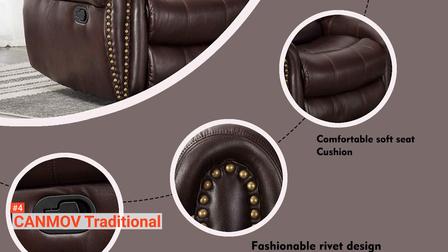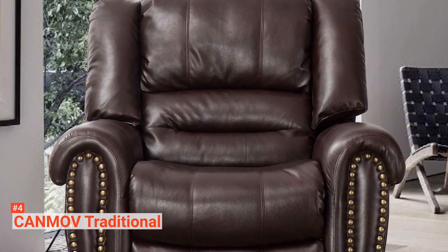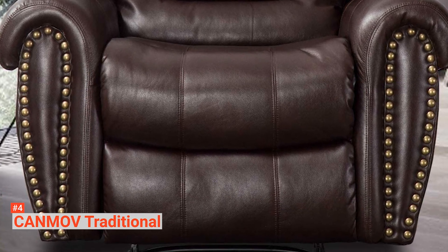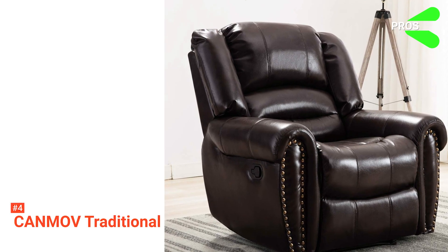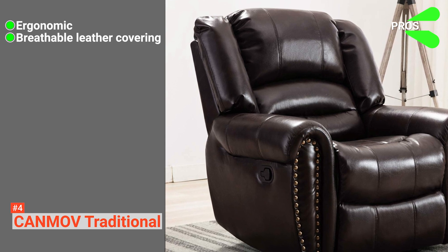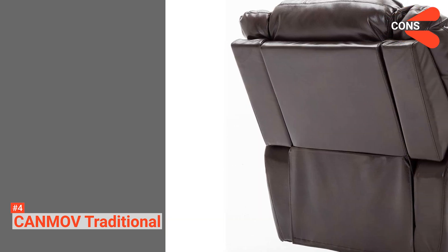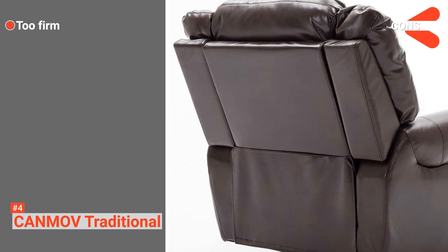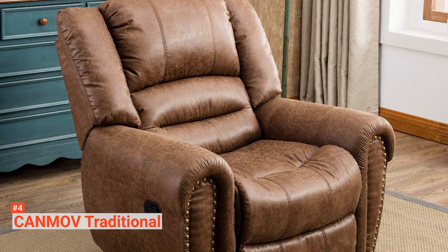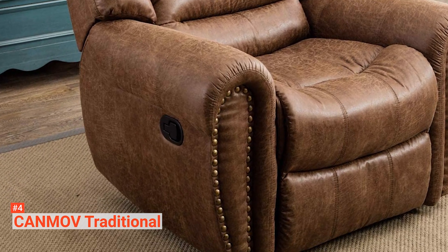This product comes with a one-year warranty and will make an excellent gift for your family or friends who would enjoy its traditional design. Its pros are: it is very comfortable, it has a breathable leather covering, and its design is stylish and vintage-looking. However, its cons are: its cushions may be too hard for some users, and it does not rock very well. The CanMove Traditional Manual Recliner is ideal for anyone who needs a very firm chair with excellent lumbar and back support.